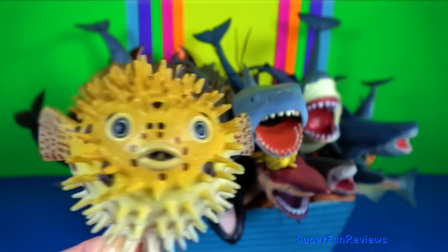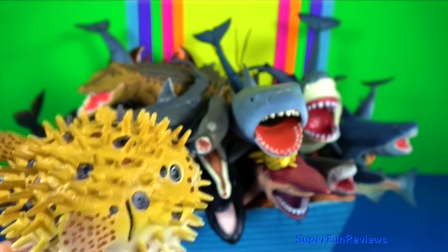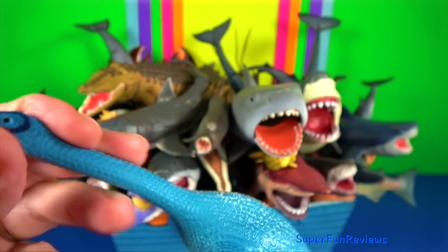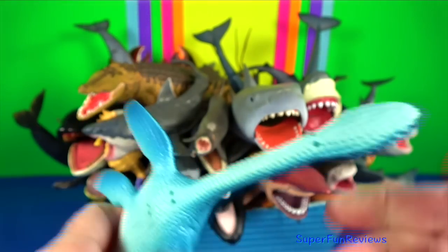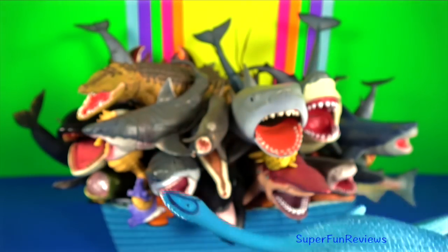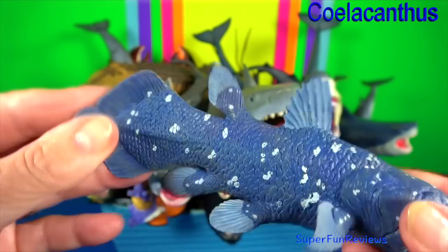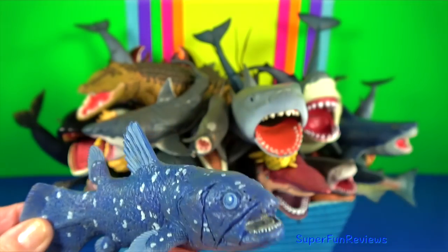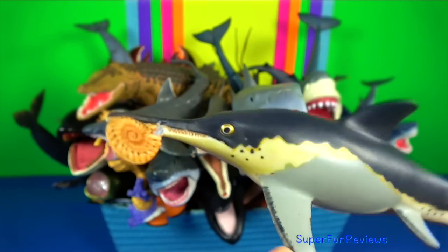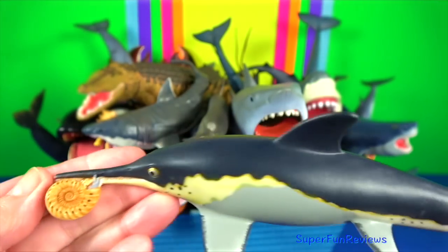Pufferfish: they can inflate into a ball shape to evade predators. They fill their elastic stomachs with huge amounts of water and sometimes air. Plesiosaurus is an extinct genus of large marine reptile. It lived during the early part of the Jurassic period. Its U-shaped jaw and sharp teeth would have been like a fish trap. Coelacanth is often called a living fossil. They follow the oldest known living lineage of lobe-finned fish. Ichthyosaurus with ammonite: this is made by Carnegie. It was smaller than most of its relatives, measuring up to 3.3 metres.